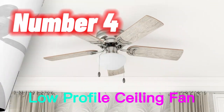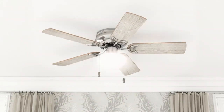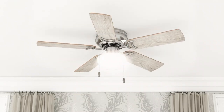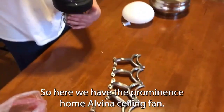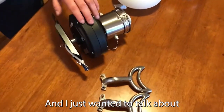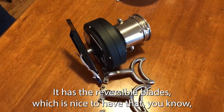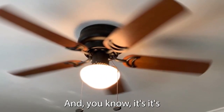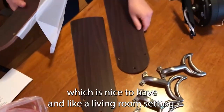Number 4. The Prominence Home 80029-01 Alvina LED Globe Lighthugger Low-Profile Ceiling Fan is a 42-inch fan that comes in a satin nickel finish. It is designed to be a low-profile ceiling fan that hugs the ceiling, making it a great choice for rooms with low ceilings. The fan features three reversible blades designed to provide optimal airflow while being energy efficient, and you can choose between a sleek black or a rich mahogany finish to match your décor. The LED globe light fixture provides bright and efficient lighting, which can be controlled by the included pull chain.